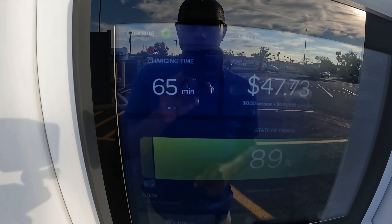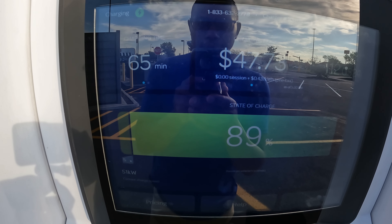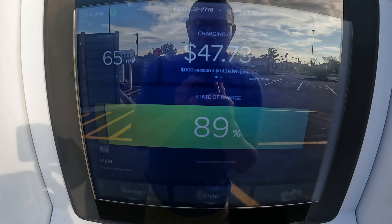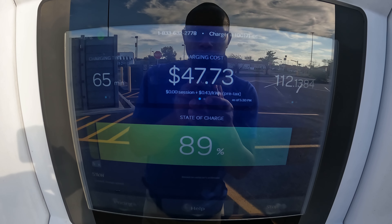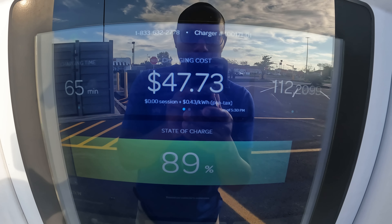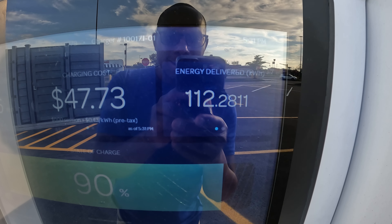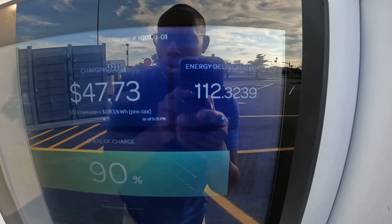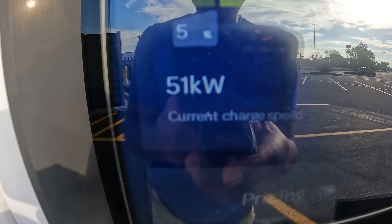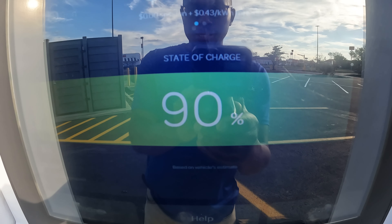At 65 minutes it is at 89 percent, so it's taking one hour and five minutes from five percent to 89 percent. I'm not paying for it today, but it should be $47.73. It has delivered 112.3 kilowatt hours and right now it's delivering that energy at 51 kilowatts. There we go — 90 percent.